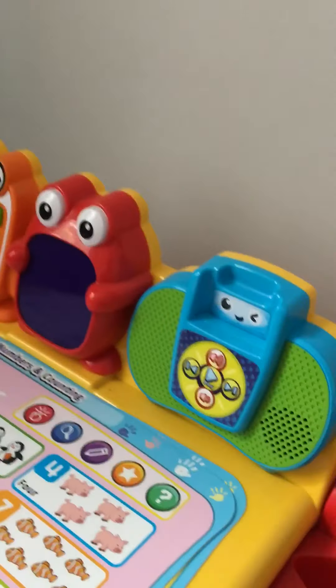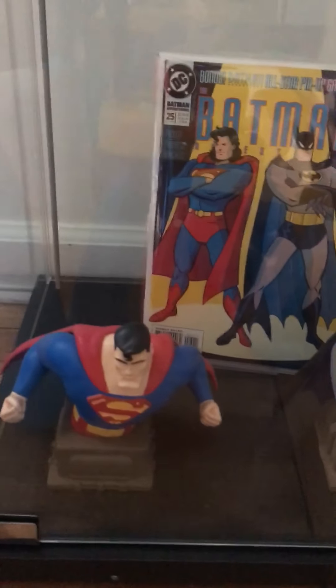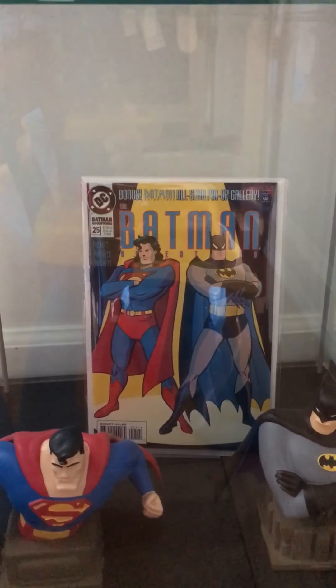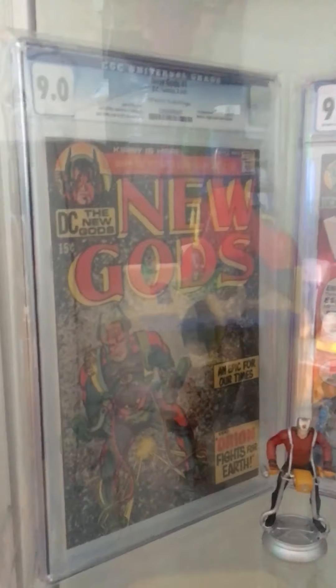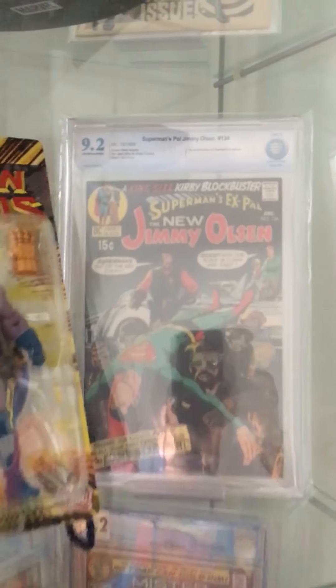I have a Superman Animated Series bust and a Batman Animated Series bust, and I got that book to go with it — that's the closest thing I could find to match the two. Here's a little Mr. Miracle, here's Orion.